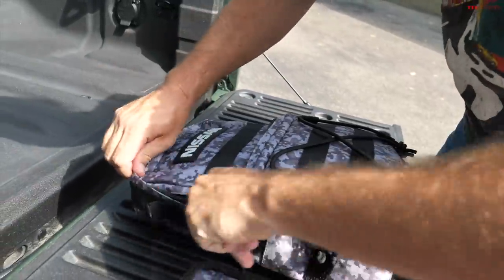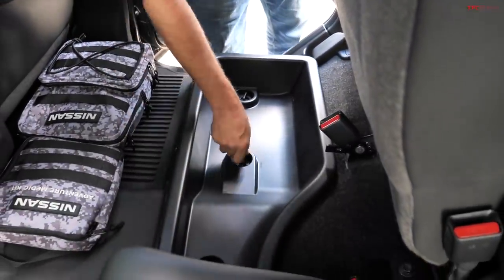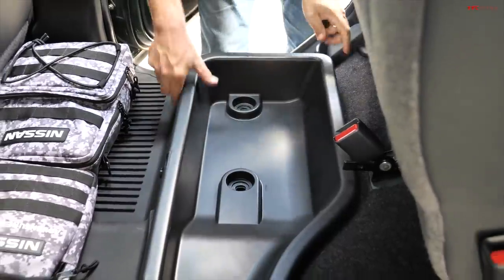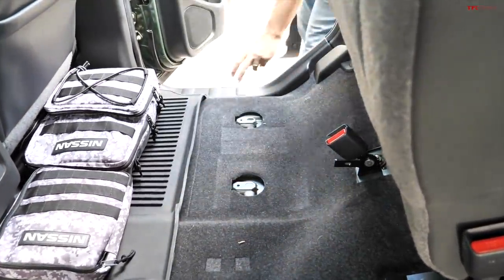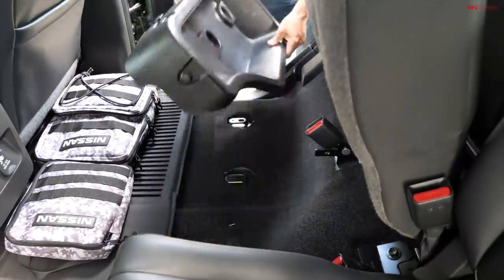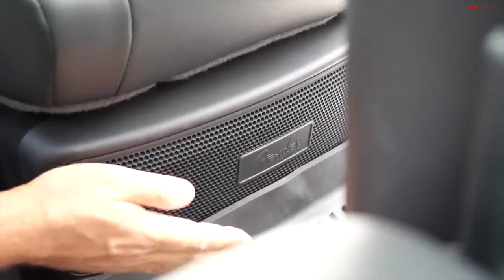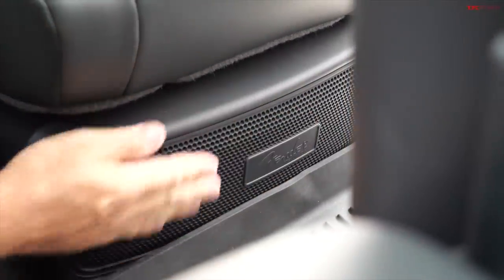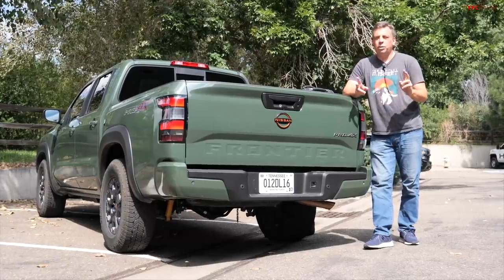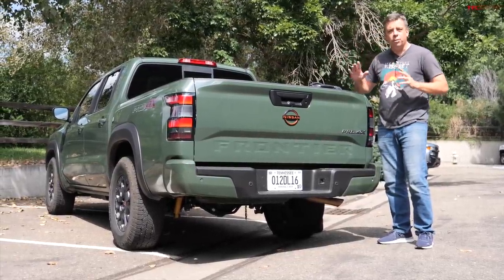The Frontier has one more trick: you can quickly remove the three locking pins and completely remove the under-bin storage to put a bigger item down there. Note that with the premium Fender audio system, you lose a little bit of space because there's a subwoofer under the driver's side rear. A quick review after two tests: both the Santa Cruz and the Frontier passed, though they did it in different ways.